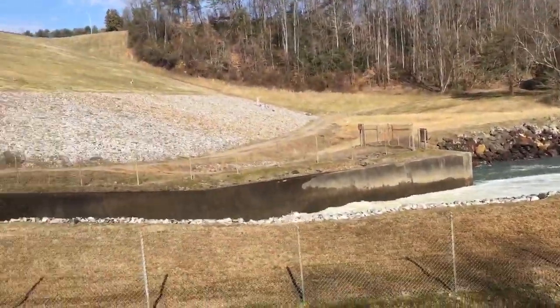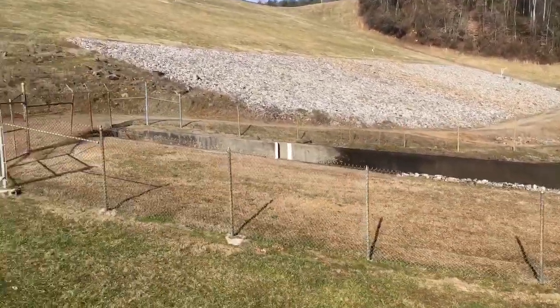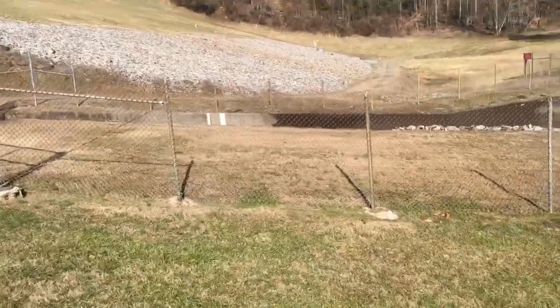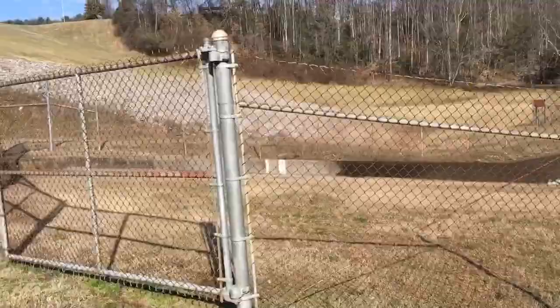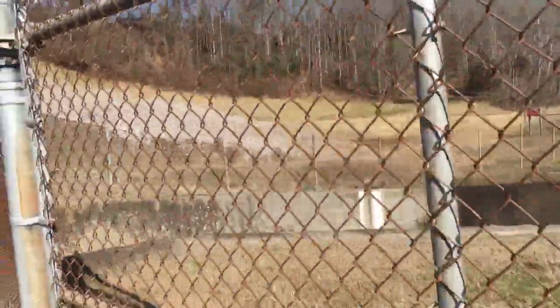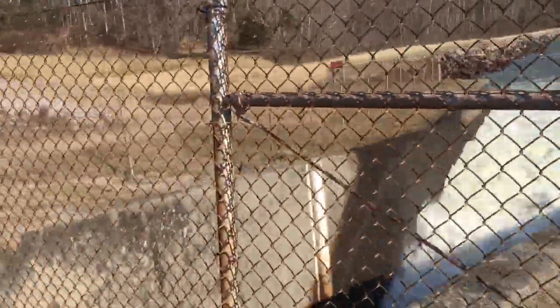This is it right here. This water right here — if you drop in right here, in about 19 or 20 days, you'll be at the ocean at Guignan Bay. Wow.